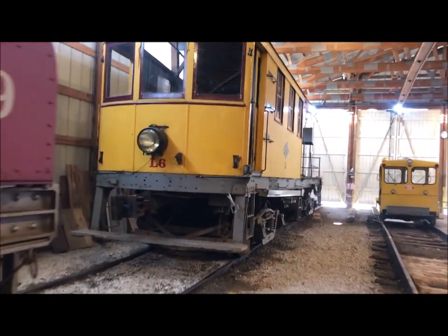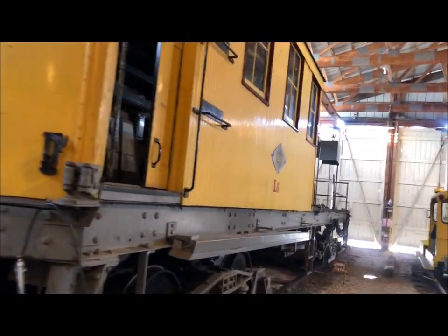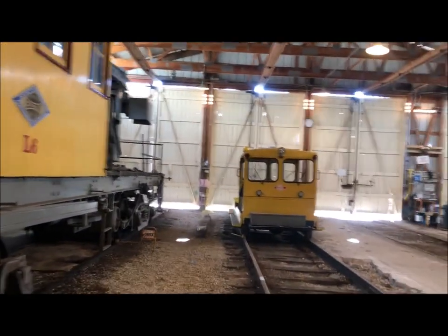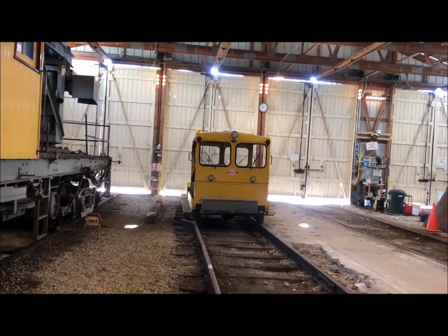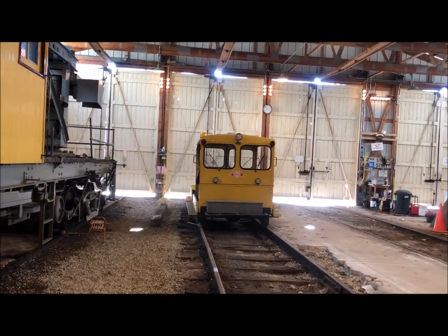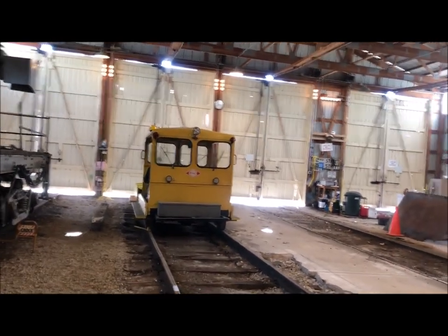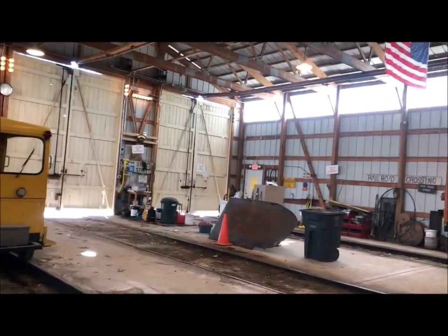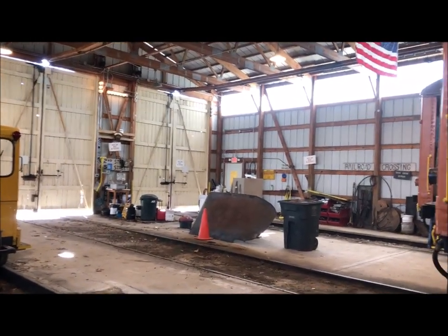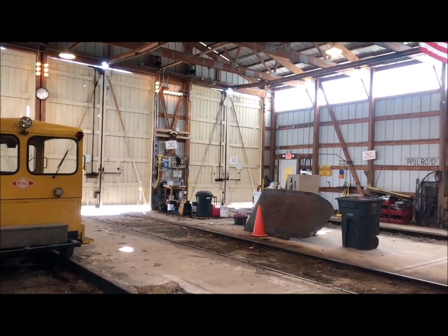In front of our Chicago cars we have another steeple cab, L9, and in front of that our crane car, L6. My personal favorite — and I take a lot of heat for it — is the speeder. You certainly want to learn the line and feel every joint on the speeder. This is our East Troy car barn — we're excited to have you visit, and we'll have another tour another day. Thanks for watching, have a good day.